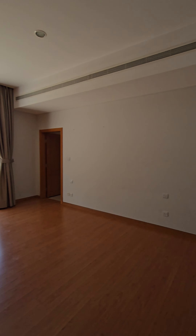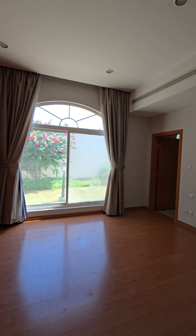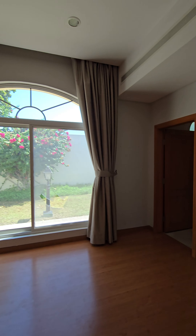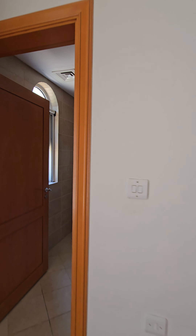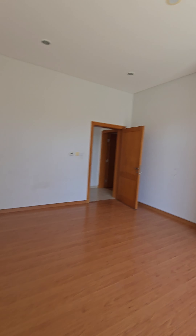One bedroom is here with built-in wardrobes and an attached bathroom with standing shower.